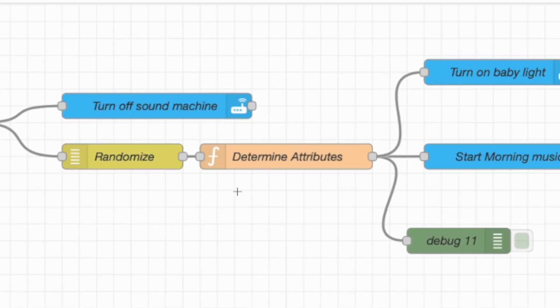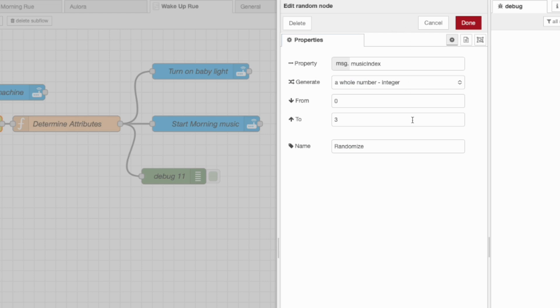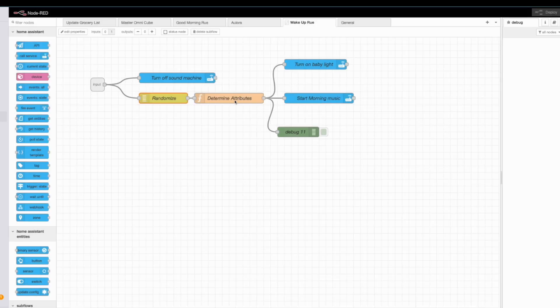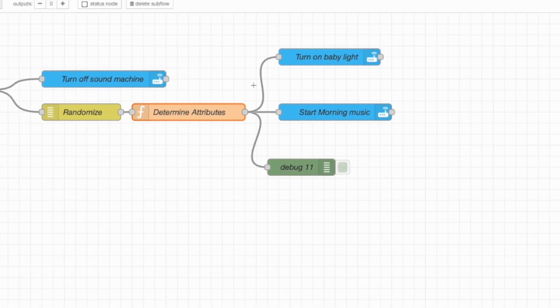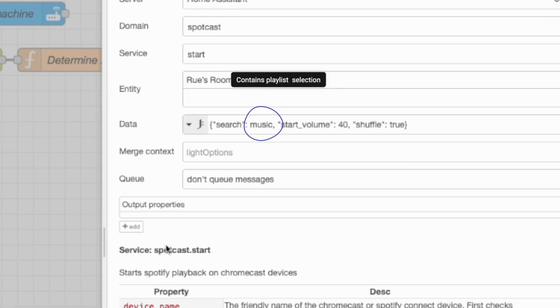In the actual wake-up routine, it first turns off the sound machine, then goes into a randomization node. This chooses a number between zero and three, and based on that it chooses a color and a different playlist. Once those variables are set, it turns on the light using the chosen color and starts the playlist based on the saved playlist from the previous node.